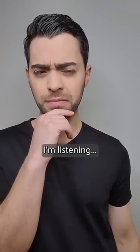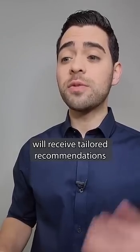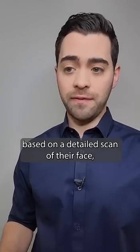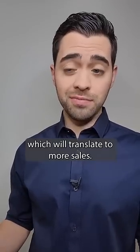I'm listening. With FaceAge, your customers will receive tailored recommendations of the best skincare products for them, based on a detailed scan of their face, which will translate to more sales.